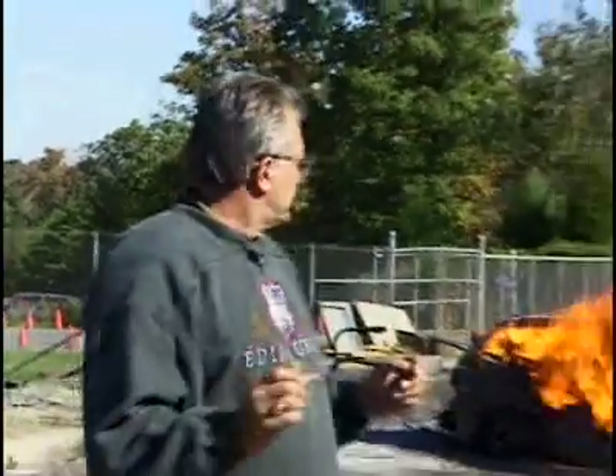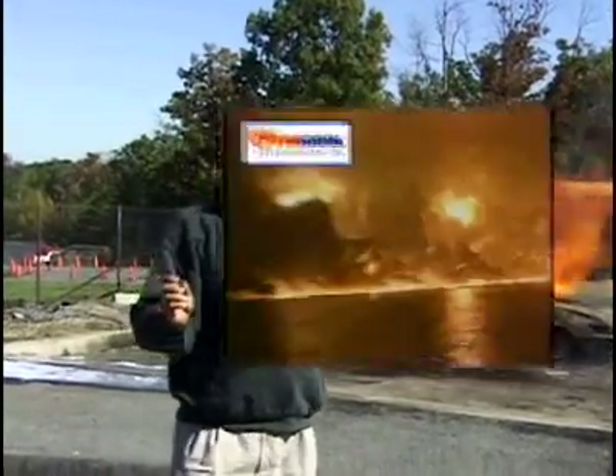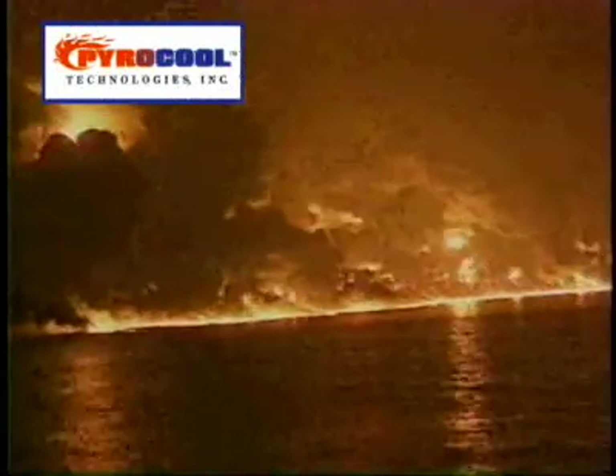If you notice behind me, we have a car fire that we're doing. It's gotten pretty warm — we're starting to hear the metal pop and crack. PowerCool's largest fire, since this is a smaller one, was a 100,000-ton oil tanker burning in the Bosphorus Straits in 1994. Schmidt, out of Rotterdam, was called to extinguish this fire.